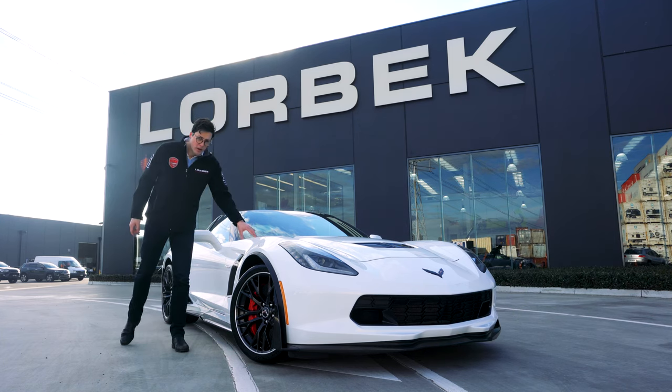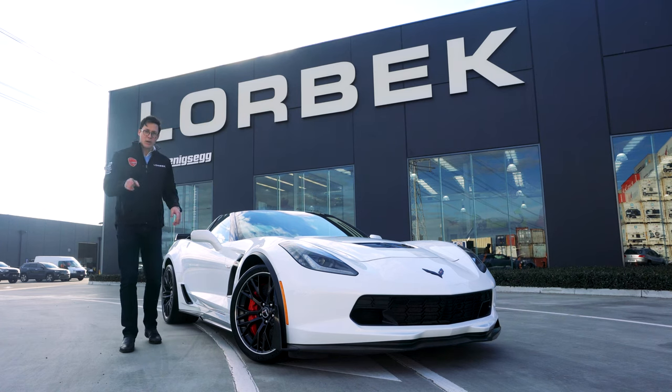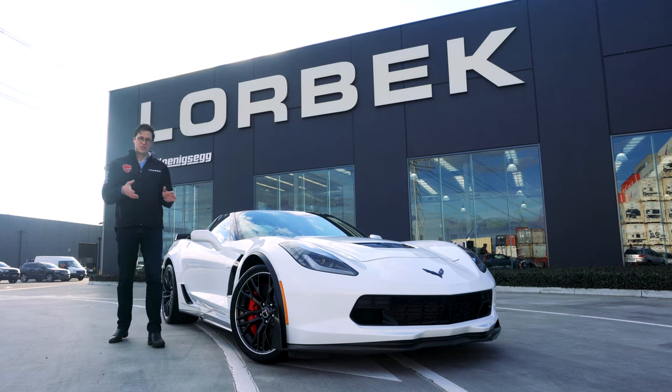This particular Corvette, this 2015 model, is no ordinary Corvette. This is in fact the Z06, but it goes further than that. This is a Z06 with a slightly strangely and confusingly named Z07 package.